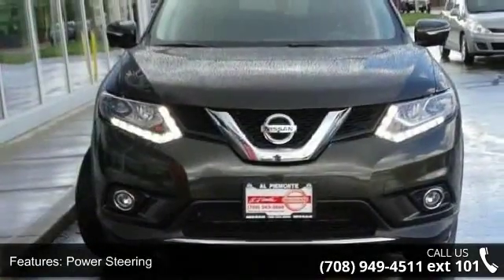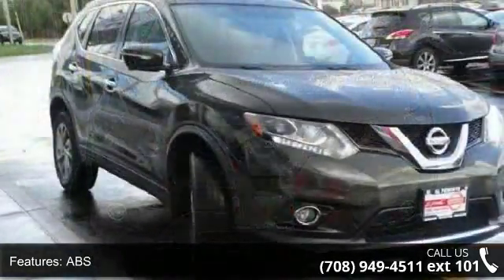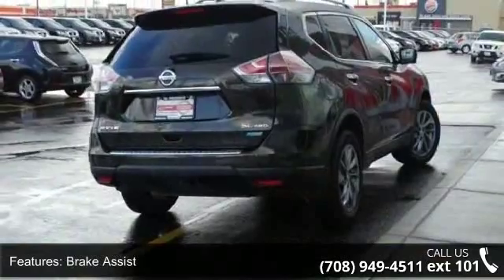Additional features include brake assist, aluminum wheels, rear defrost, privacy glass, rear spoiler, and remote trunk release. Let us put you in the driver's seat today. Call or click to contact our dealership.